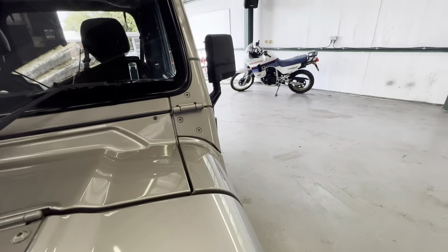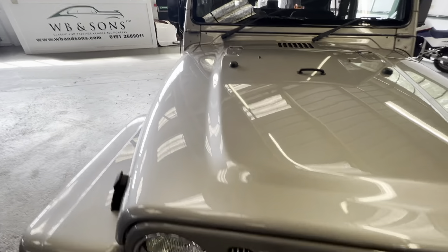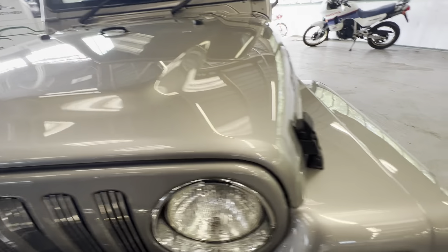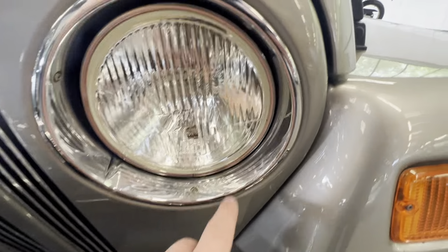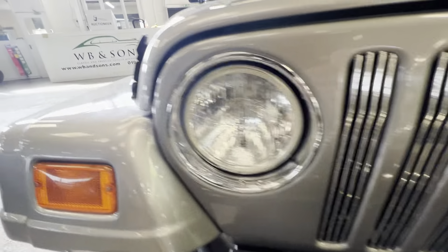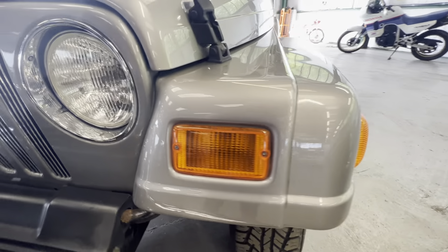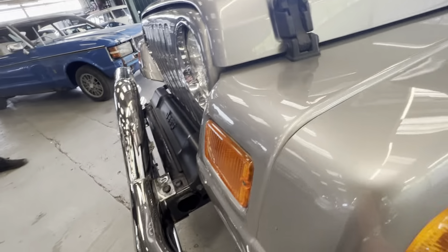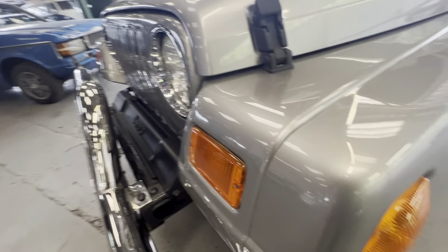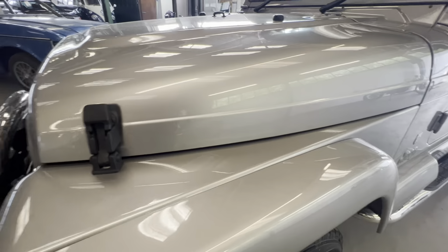Starting on the bonnet, all nice and straight, all nice and clean across that windscreen edge. As you come down the bonnet again, lovely and shiny, no real stone chips or any marks on that bonnet at all. Come down at the front grille — all the brightwork is nice and shiny, the lenses are all nice and clean, grille's lovely and straight, front indicators all nice and clean, no crazing, no cracks there at all.